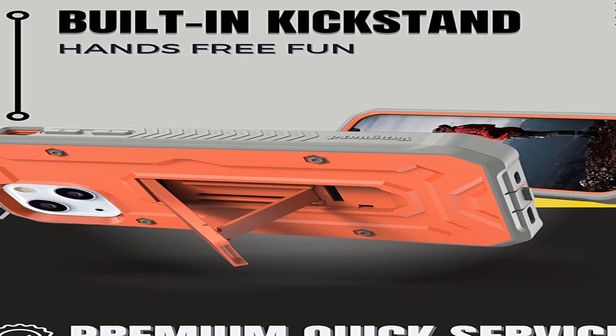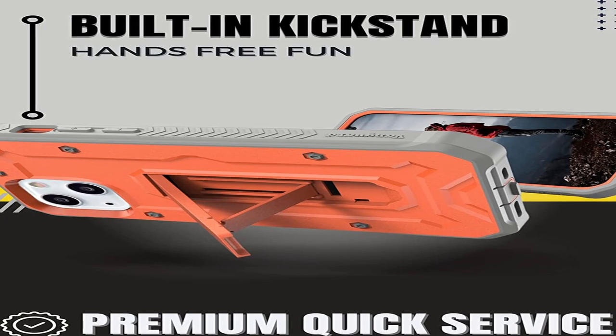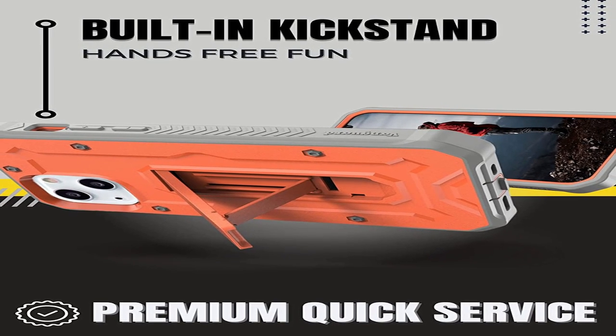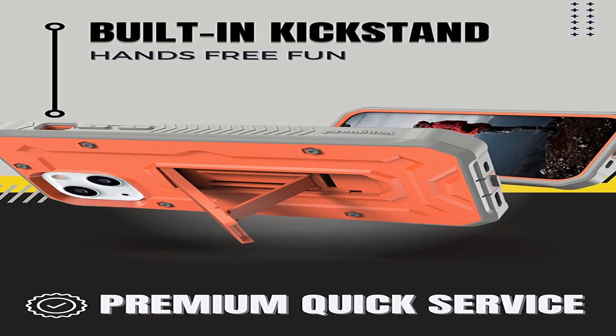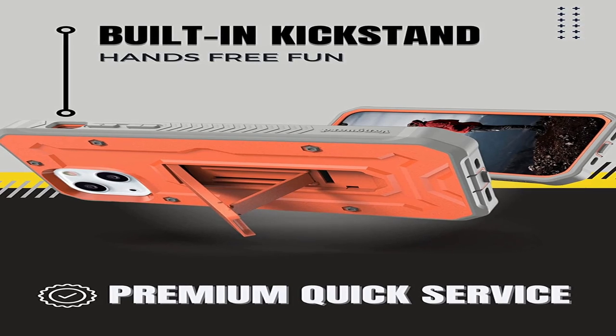So guys, this was the video about the best iPhone 14 case. All the links are given in the description — do check them out. If you enjoyed the video, be sure to hit the like button, tell us in the comments which one you like the most, and don't forget to subscribe to my channel for more videos. Thank you.